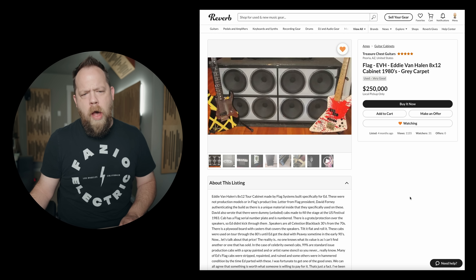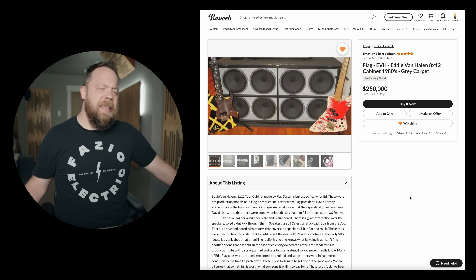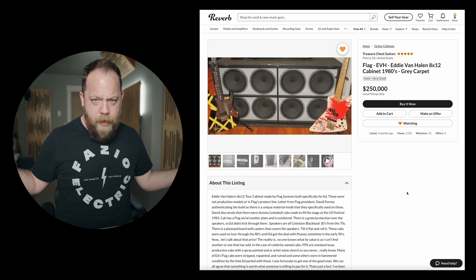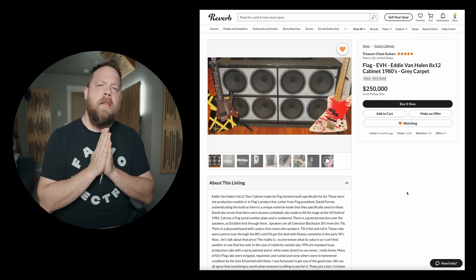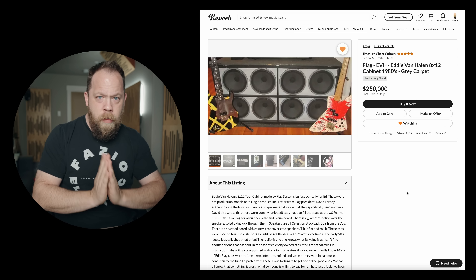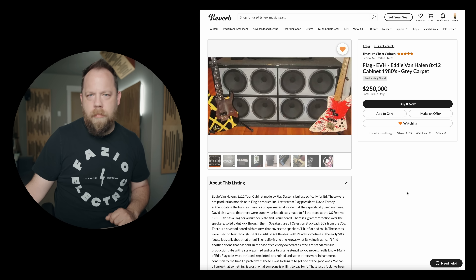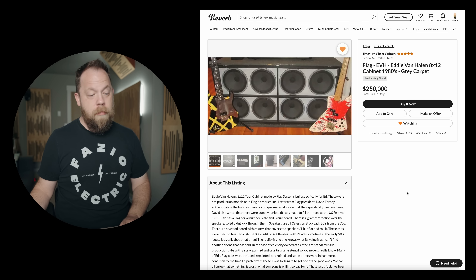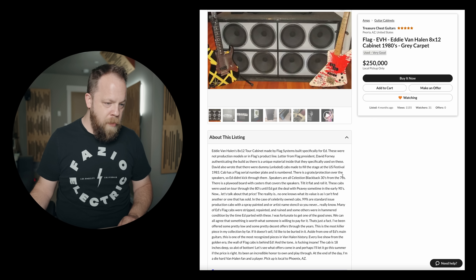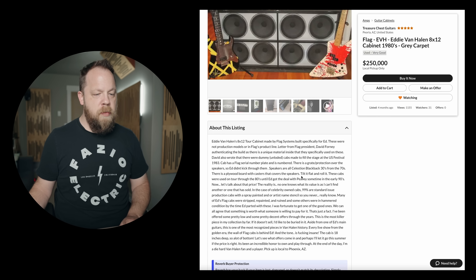Flag EVH Eddie Van Halen 812 cabinet, 1980s, great carpet — $250,000. A quarter million dollars. Eddie Van Halen's 812 tour cabinet made by Flag Systems, built specifically for Ed. These were not production models or part of Flag's product line. There's a letter from Flag President David Forney authenticating the build, as there is a unique material inside that they specifically used on these.